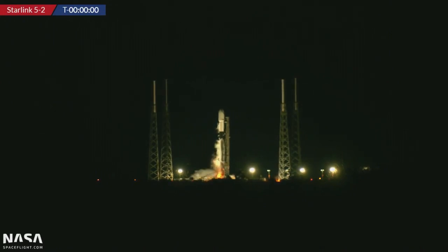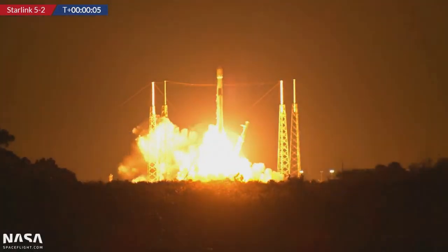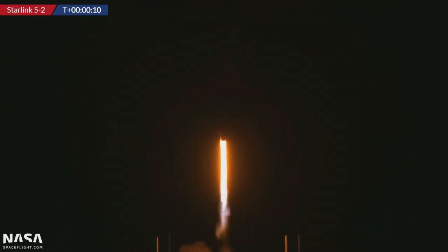Two, this one's for Raven, one, zero, ignition, and liftoff of Falcon 9 B-1067 from Cape Canaveral Space Force Station at Slick 40. Go, baby, go. Let's listen in to the sound of Falcon 9.